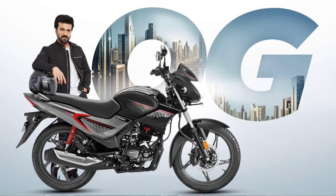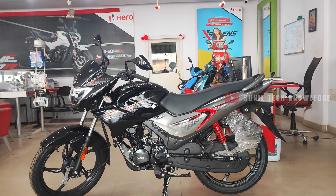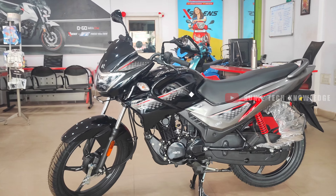We launched a new variant in 2024. OG stands for Original Glamour. We will cover the price and key features — everything about the 121cc bike in this video.